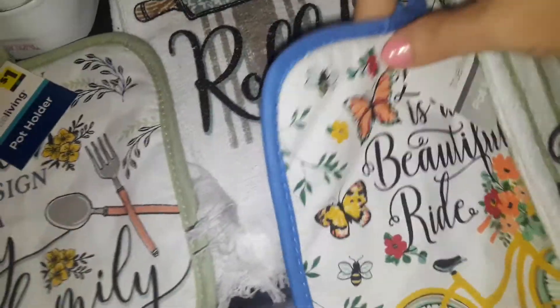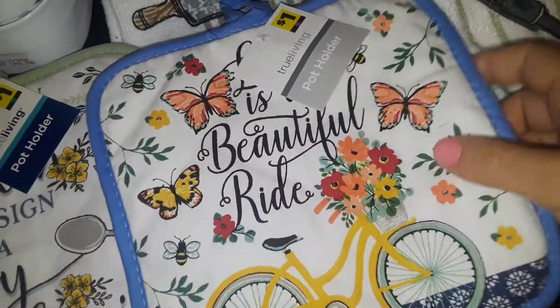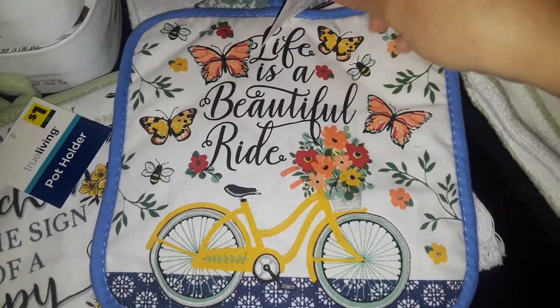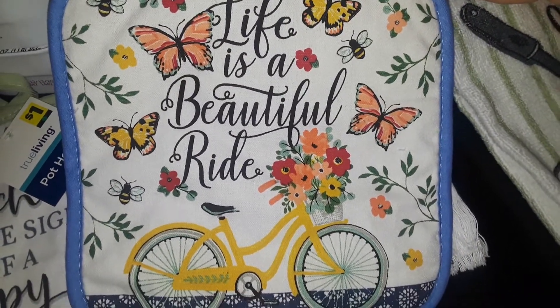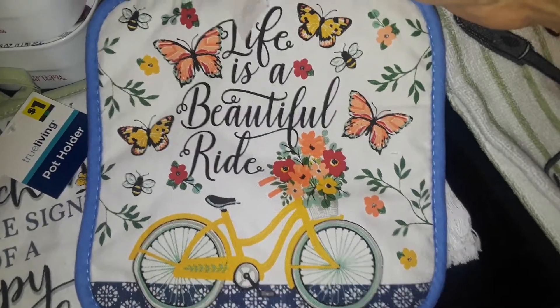Then I found this really cute, pretty one — I love the pattern. It has a cute bike and pretty butterflies, and it says, 'Life is a beautiful ride.' I really like the way it looked. And these are all a dollar each.